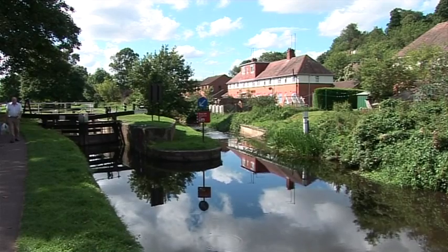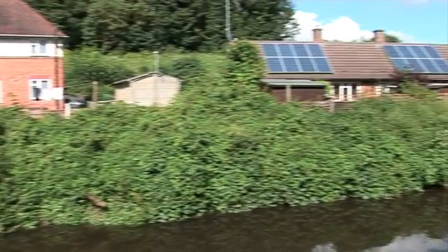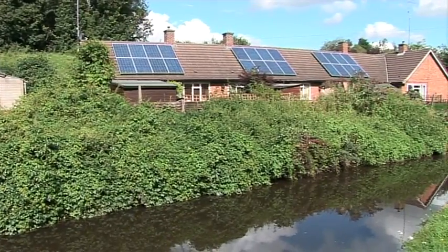We're in Droitwich where ECO2 Solar recently installed some solar panels for Festival Housing, and I'm here with Pavel and Rob from Festival Housing.